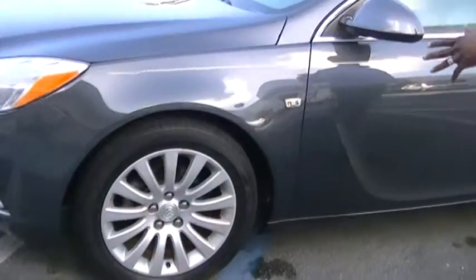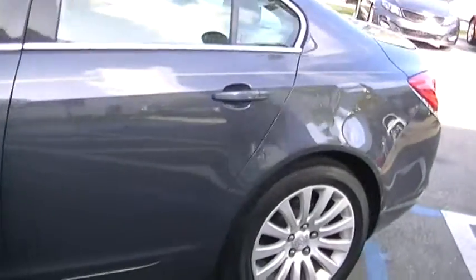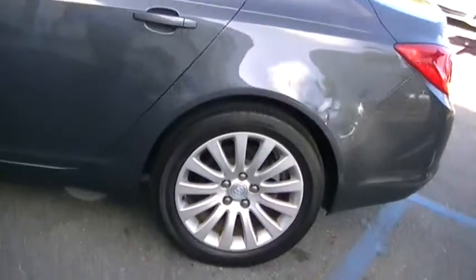Just going to come around and give you a quick glimpse. The car is very beautiful — it's nice, it's clean. One car owner, clean car fax. It's a turn on back to the vehicle.